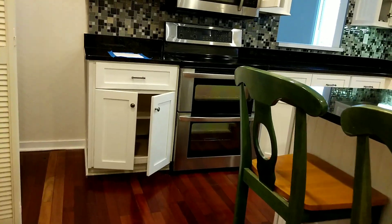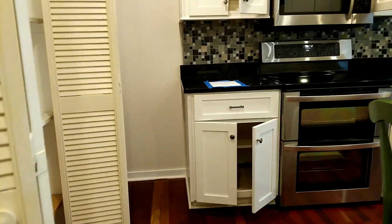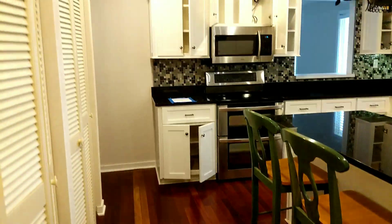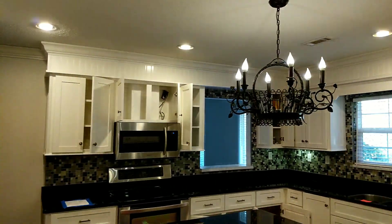If you have these doors closed, or quite frankly took them out altogether, it does help to make this feel a little bit less cramped in the kitchen. So that's the kitchen.